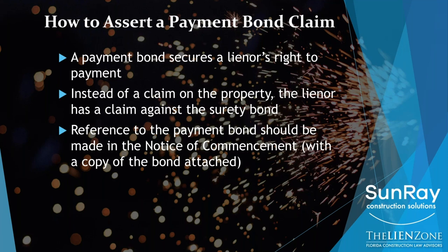How do you know the job is bonded? If you use Sunray, they're going to do that research and make sure the proper notice goes out, whether it's a lien or a bond claim. But if you want to check yourself, you need to look at the notice of commencement — it should reference if the job is bonded, and a copy of the bond is supposed to be attached. All of this is available in the public record and should be posted at the job site trailer.